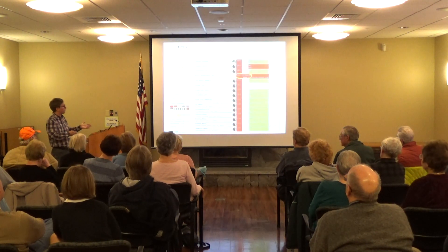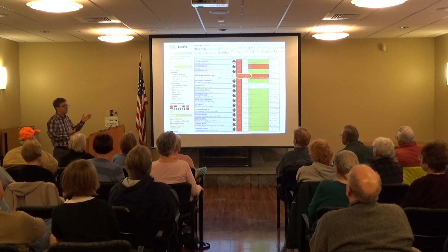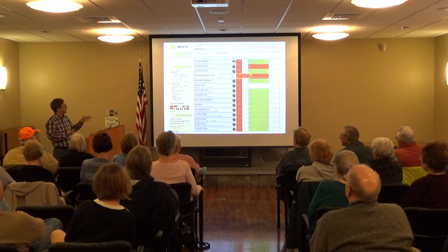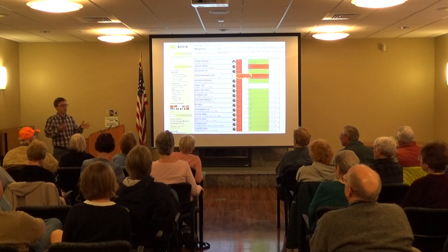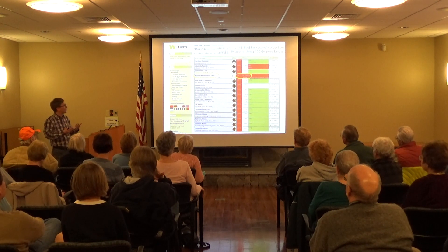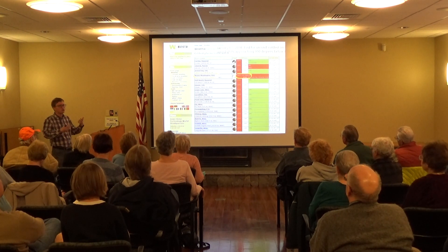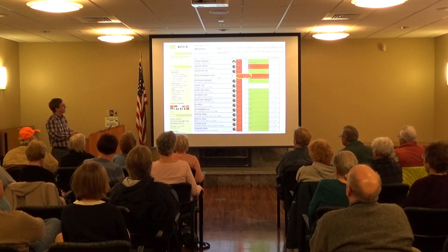Less than a week after our boiling kettle moment, we were at 36 below with a 90 mile-an-hour wind. For just a couple hours, we were tied for second coldest reporting station on Earth. We are really more like Northern Ontario or Russia than the rest of the United States.